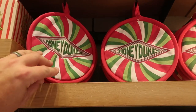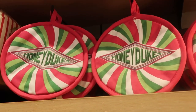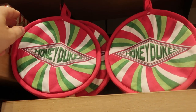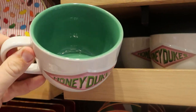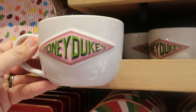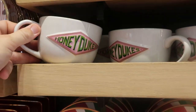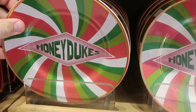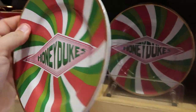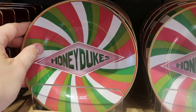They do have a lot of really unique Honeydukes merchandise. Look at these hot pads — $15 a piece — I love all the bright colors. Right underneath is a really good sized soup mug — absolutely enormous — with the Honeydukes logo, $21 for those. And they actually have some really fancy plates with all the Honeydukes colors — $17 for those.